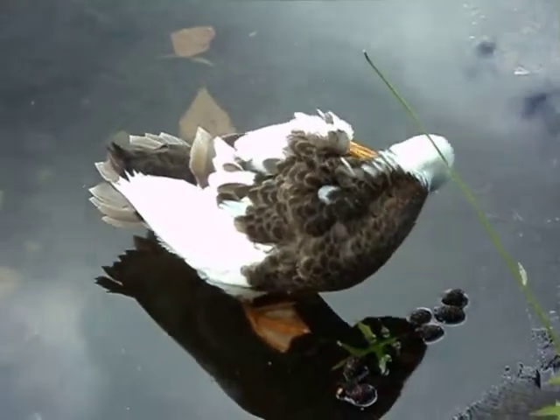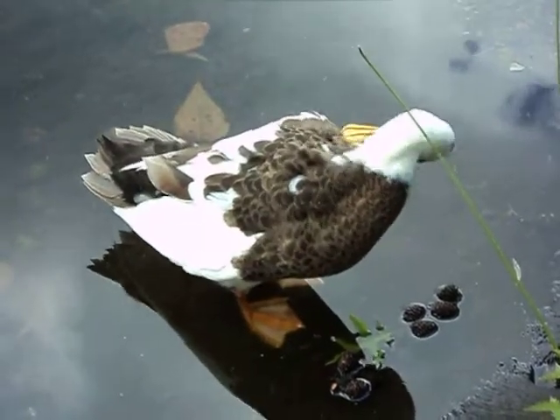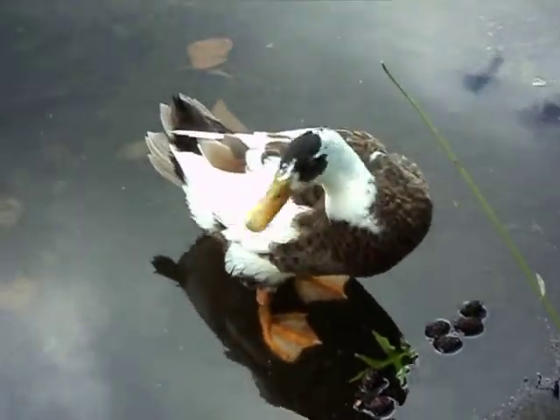He went off on an adventure. And these ducks make good eating, so maybe that's why he left. But he's there, and sometimes we think there's two ducks because the head looks darker.